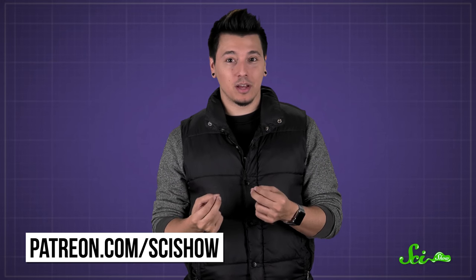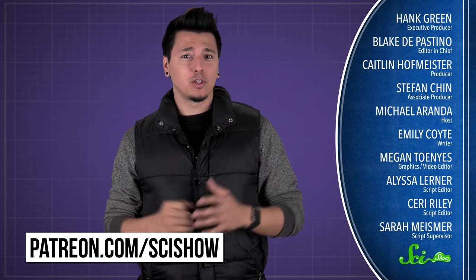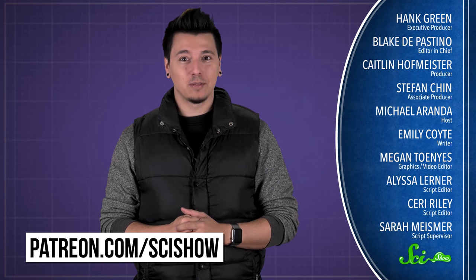Thanks for asking, and thanks to all of our patrons on Patreon who keep these answers coming. If you'd like to submit questions to be answered, just go to patreon.com/scishow. And don't forget to go to youtube.com/scishow and subscribe.